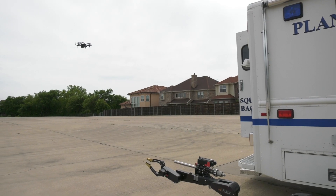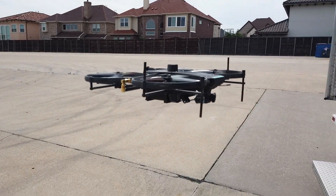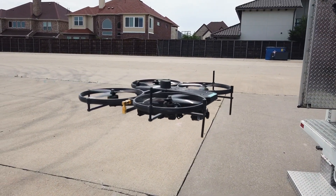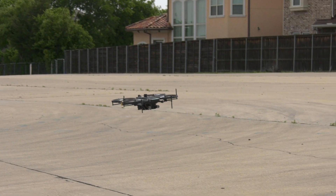Drones are tremendous tools that we can use for observation purposes. What we can do is actually set a drone on top of the arm, send it down to the scene, and if we need it we can deploy it to get a 360-degree area view of everything going on.